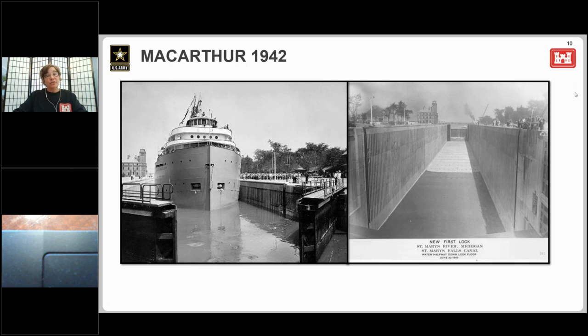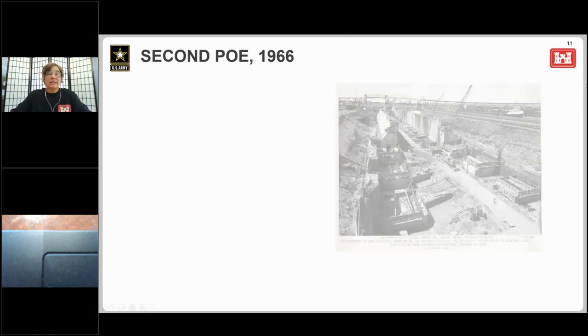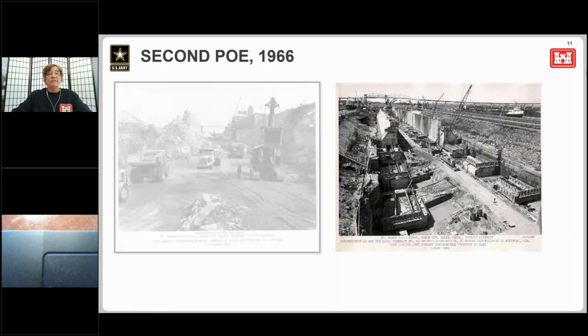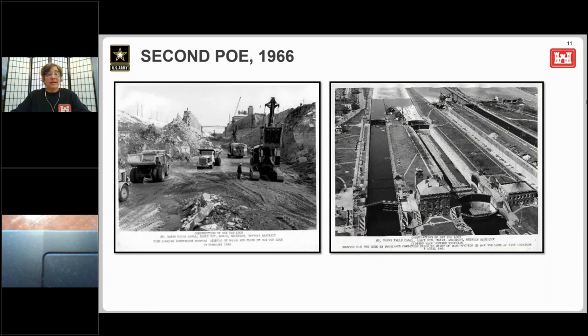Vessel sizes continued to increase and began to push the limits of even the MacArthur Lock by the 1950s. To meet a growing demand for larger vessels, planning began in 1958 for a larger and deeper lock to replace the 60-plus-year-old Poe Lock. The completed plans called for a lock 1,000 feet long and 100 feet wide, and construction began in 1961. But fairly quickly into the project, it became clear an even larger lock would be needed. The lock was redesigned to its current dimensions of 1,200 by 110 feet. The lock began operating in 1968, and in less than four years it would lock through the first 1,000-foot-long vessel on the Great Lakes.